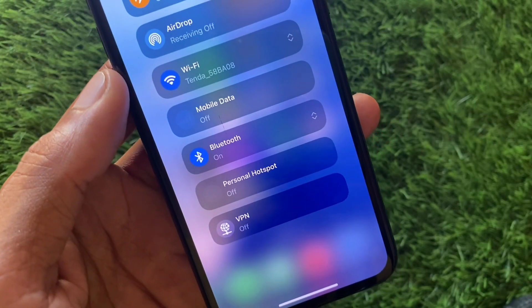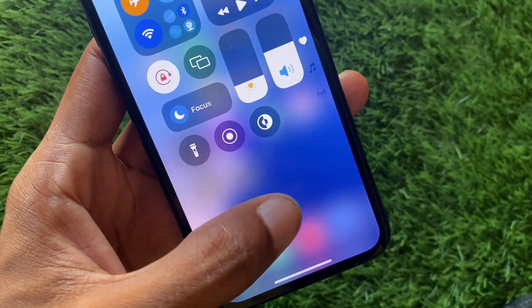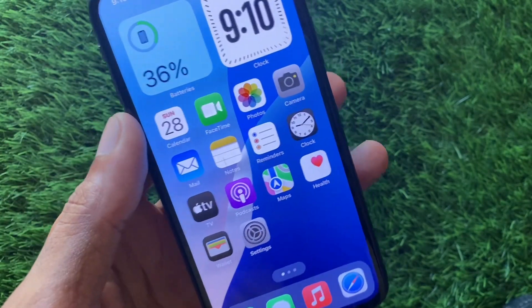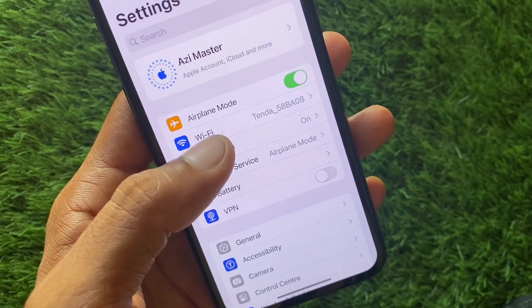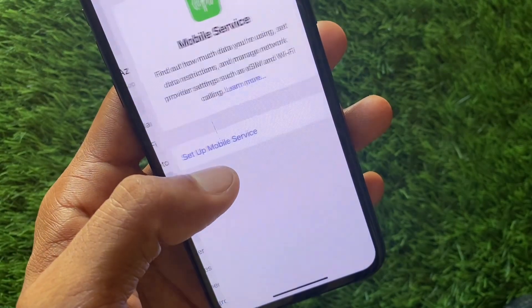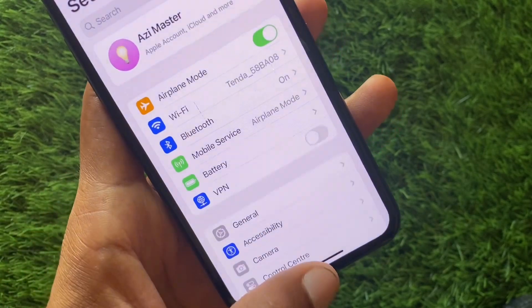Hi friends, welcome to my new video. In this video I will help you fix your personal hotspot not working on iPhone on iOS. If you're using an iPhone, iPad, or other iOS device and you try to turn on your personal hotspot and it's not working properly, I'll help you fix this problem.